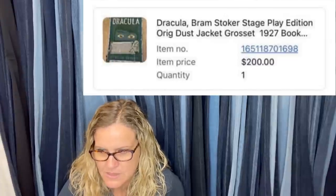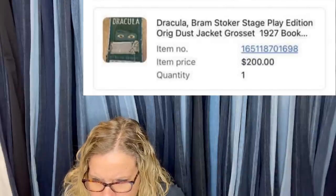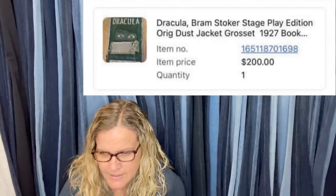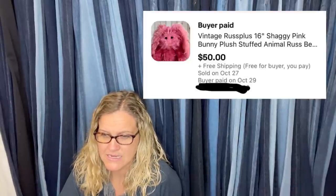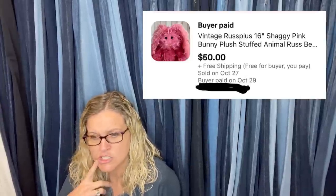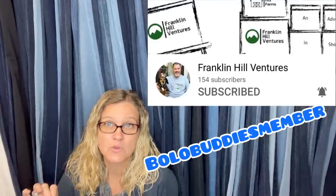Paid a dollar at a yard sale, sold in two months for $200 — it's a Dracula book from 1927. Pretty cool, and it looks like it sold on eBay. Next: paid 99 cents at Goodwill, sold within two weeks for $50 — it's a vintage Russ Plus shaggy pink bunny.